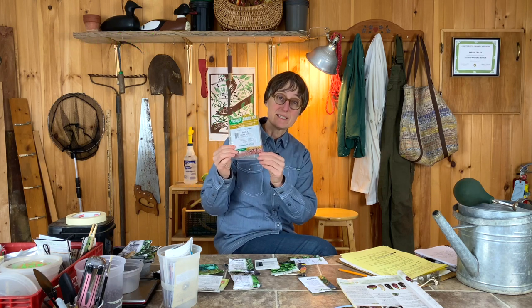You'll see some seeds listed as treated seeds. I actually have some here that I ordered by accident — you can see these pea seeds are pink. These are treated with a fungicide, which will just keep them from rotting when they go in the ground.